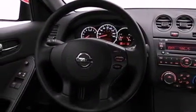Features include traction control and stability control systems, air conditioning, performance tires, a passenger side airbag, and aluminum wheels.